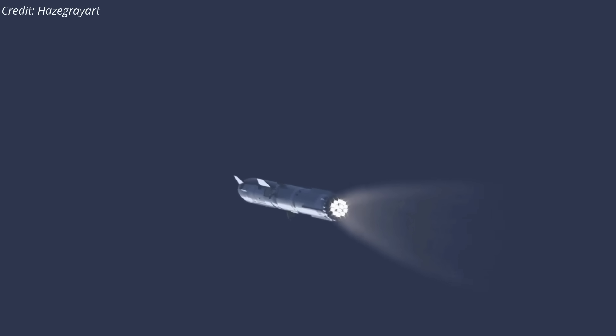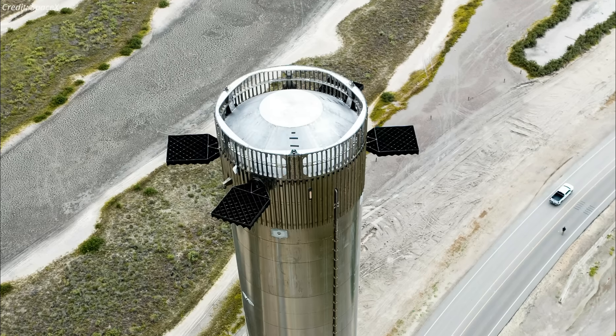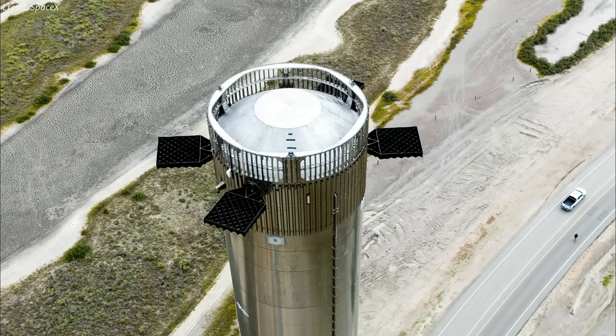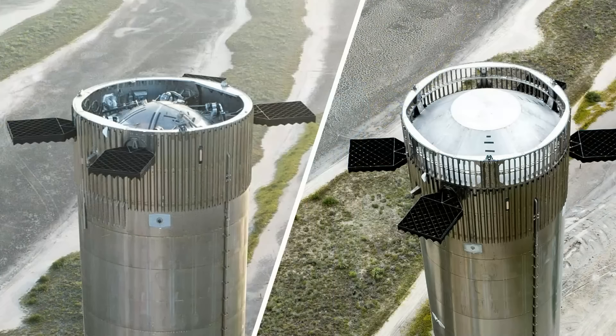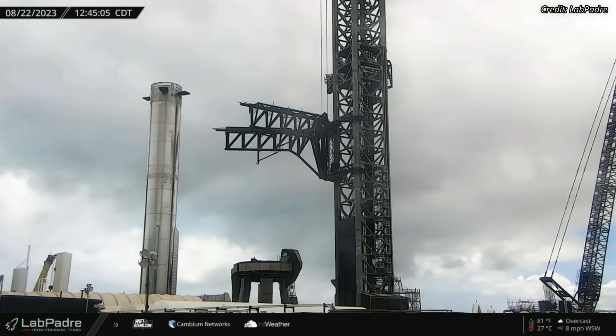The interstage ring installed on top of the Super Heavy will allow the exhaust from the Starship to escape during hot staging. The ring features customized truss work and a stainless steel dome inside with a flatter head. The dome is designed to protect the top of the booster, which houses different electrical and mechanical components, from Starship exhaust.